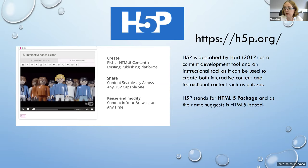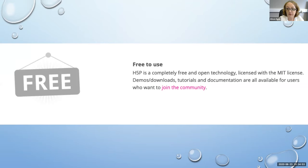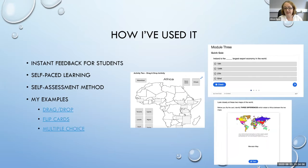H5P stands for HTML5 Package, in case you weren't aware. It's HTML5-based, so it's multi-platform and multi-device compatible — once the iPad came in, we had to move to that platform. And it's free, which I'm always delighted about. We've used it across a lot of our online courses where we're not seeing our students, so it provides instant feedback for students and a method for them to assess their own learning on a module. I have three examples here.